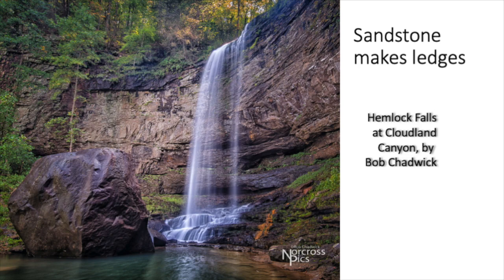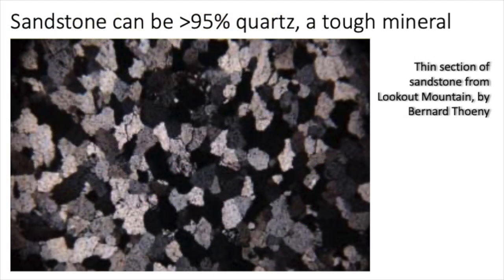Cloudland Canyon is in northwest Georgia, and these rocks all formed before the time of the dinosaurs. There's a contrast in sedimentary rocks between sandstone at the top of the waterfall and finer siltstone and shale underneath it. When you get that kind of situation, you get a ledge that water falls off of. The sandstone is so tough because it's composed mostly of quartz — a mineral very resistant to both chemical and physical weathering. The rocks of Cloudland Canyon may have been beach sand or river sand that got cemented into sandstone.